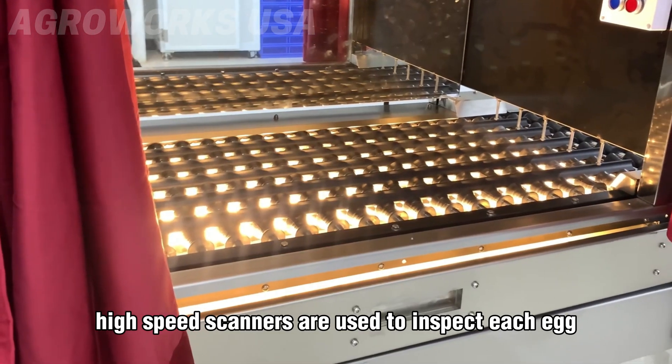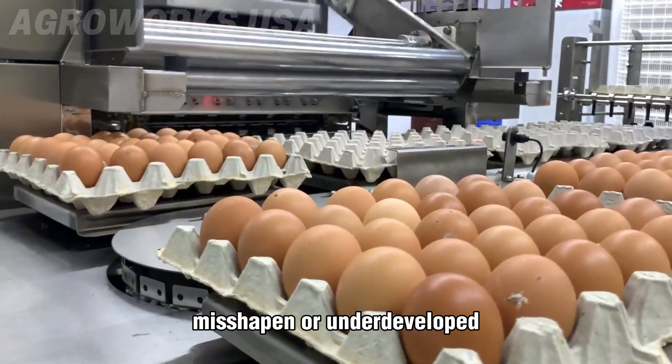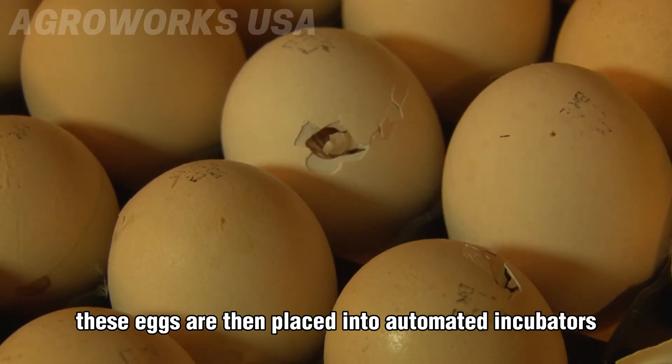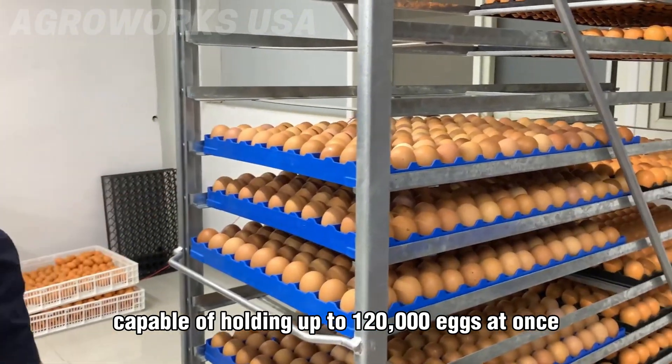Every industrial chicken begins as a carefully selected egg. At large-scale hatcheries, high-speed scanners are used to inspect each egg, detecting and rejecting any that are cracked, misshapen, or underdeveloped, ensuring that only high-quality eggs enter the incubation system.